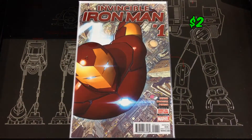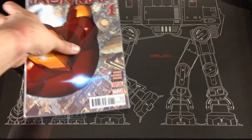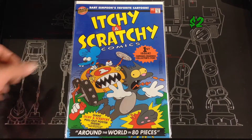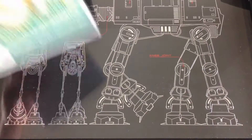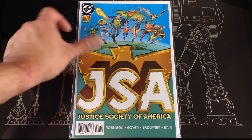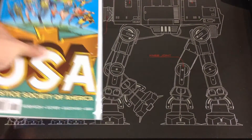Picked up Invincible Iron Man number one. Itchy and Scratchy number one. Got another JSA number one — I think I have about three of these from the Geoff Johns run; I love that series.